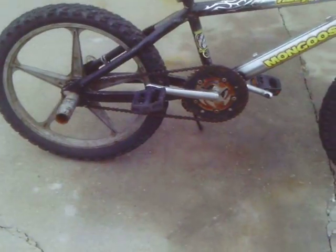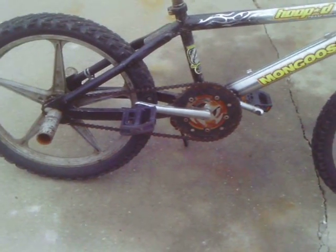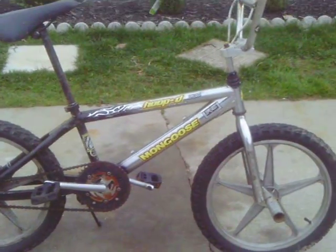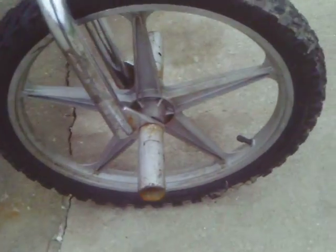Also, we got a new crank off of the 1998-1983 Mongoose that was sadly gone. But let's look at these rims.